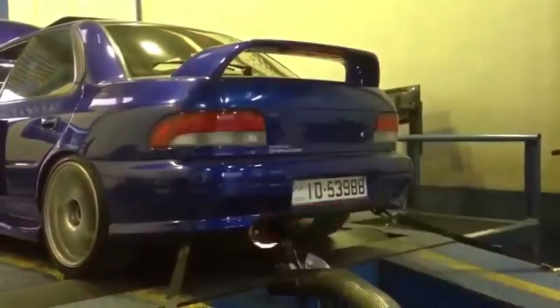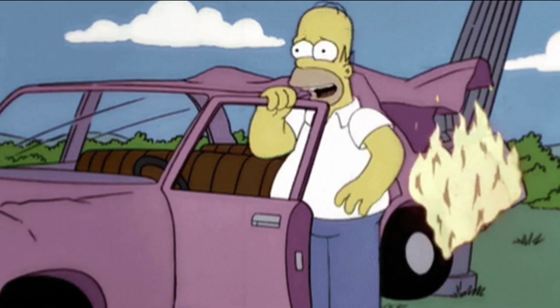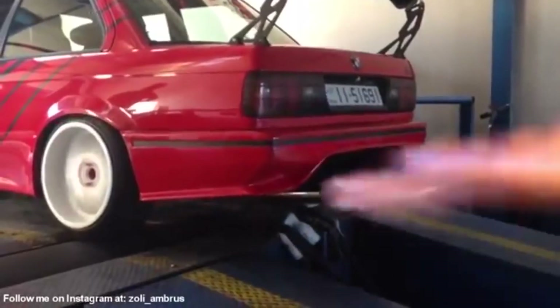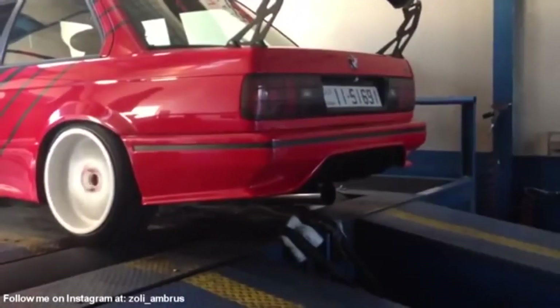So you want your car to go fast? That's great because I'm here to tell you how you can get anti-lag on your car and what to worry about after you have it. First off, anti-lag is a system that reduces turbo lag. Generally a byproduct of this is some explosions that come from your exhaust that sound like an AK-47.